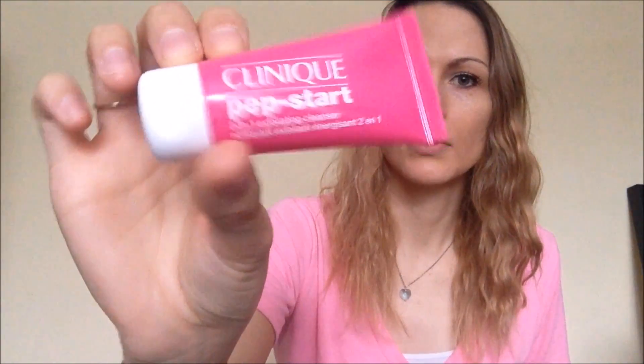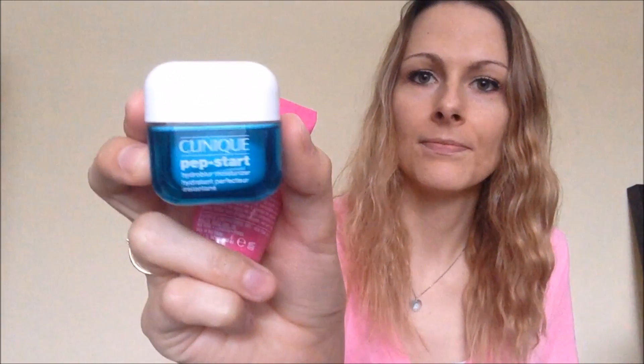The kit includes the Pep Start two-in-one exfoliating cleanser and the Hydro Blur moisturizer. I really like the moisturizer — I tried it this morning and it completely made my face matte, taking away a lot of the oil and shine. The exfoliating cleanser has small granules that take away the dead skin cells on the surface of your skin.